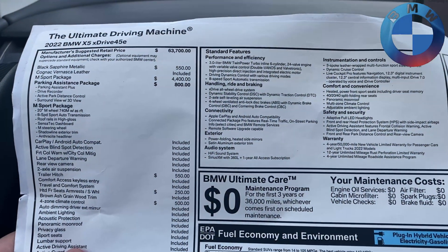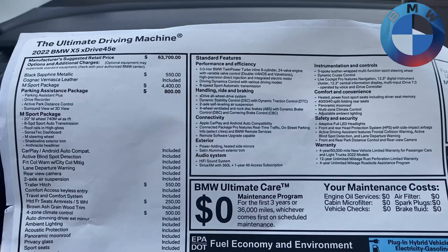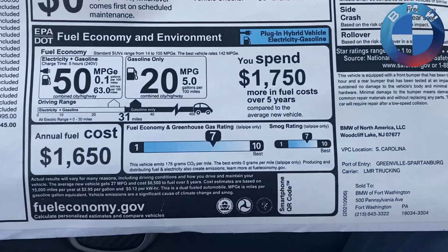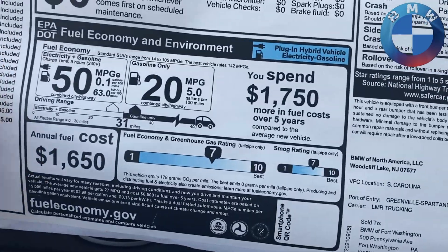The main thing to go over, if you're looking into this, is when you look at that sticker — how to read it and how to understand it. Right here I have the window sticker for the 2022 X5 xDrive 45e, which is the plug-in hybrid of the X5.